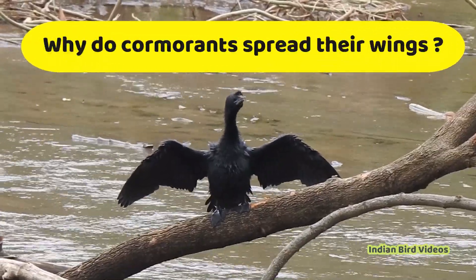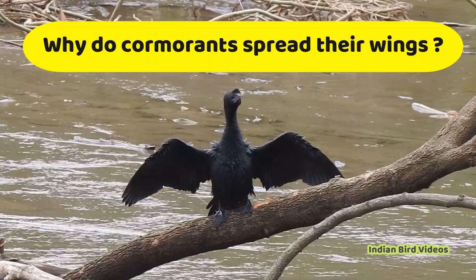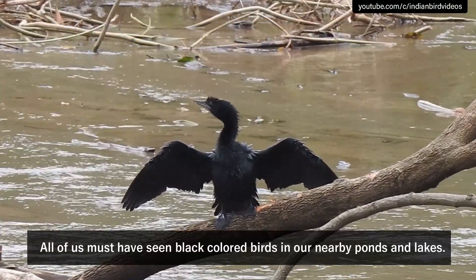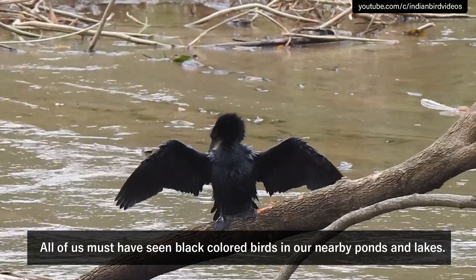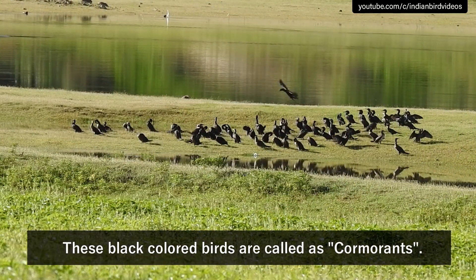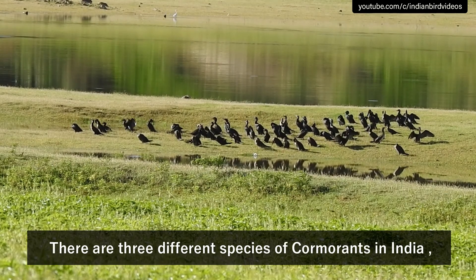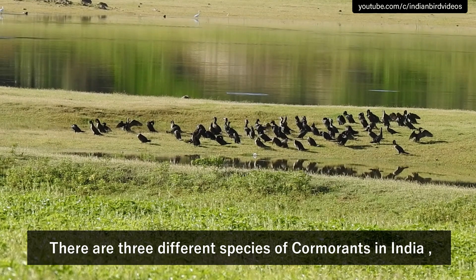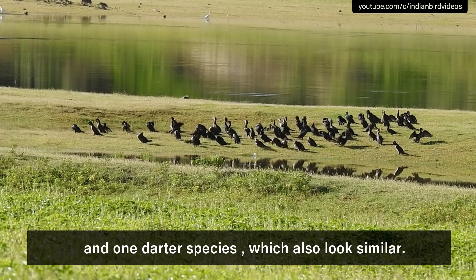In this video, let us learn the reason for cormorants to spread their wings. All of us must have seen black colored birds in our nearby ponds and lakes. These black colored birds are called cormorants. There are three different species of cormorants in India and one darter species which also looks similar.